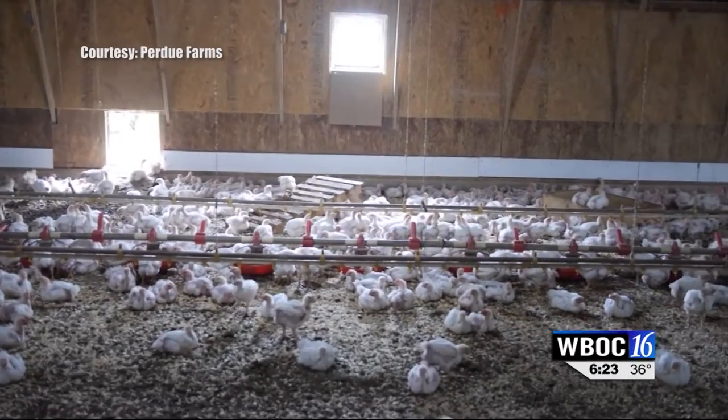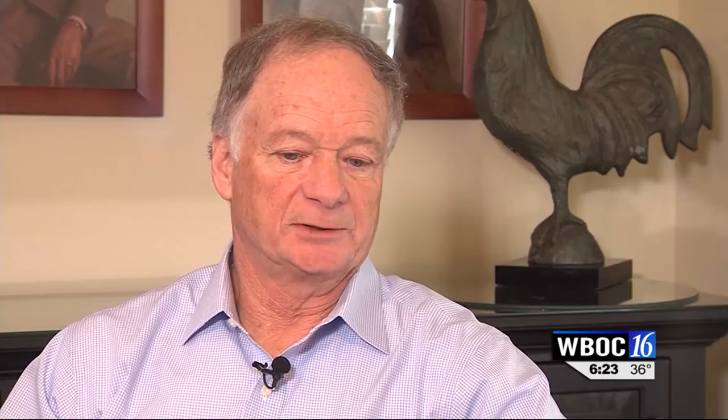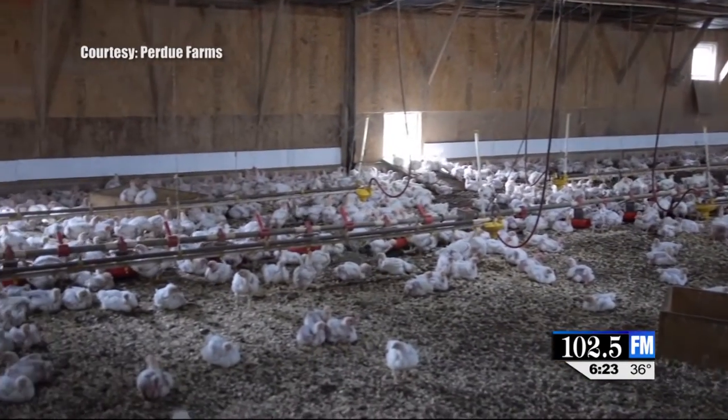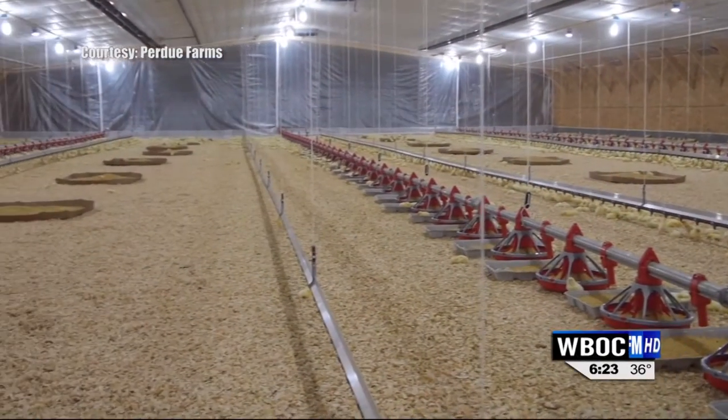So Purdue is looking to see if those positive qualities are the same for all Purdue chickens, not just organic. Basically, we measure the activity of our chickens. The chickens, as Bruce Stewart Brown, our veterinarian, will tell you, they do four things: they eat, drink, sleep, and mess around. And so we want to increase the mess around part of it by two. We've committed to converting 200 chicken houses, and we're just about complete — within 10 houses of completing that. And then measuring the performance of the chickens in the window versus solid side wall houses.